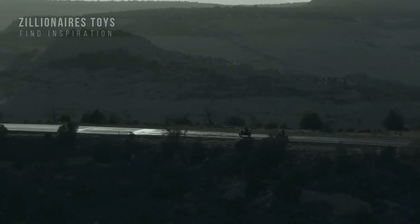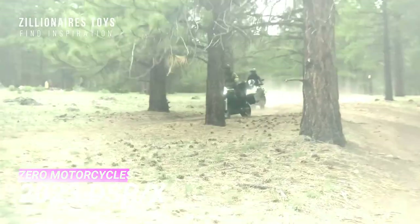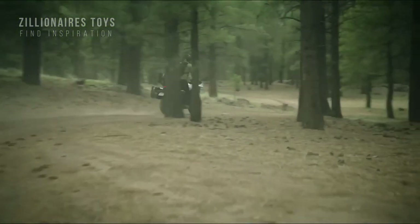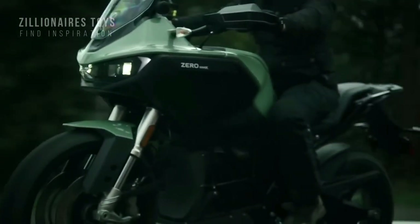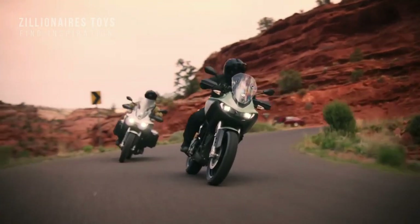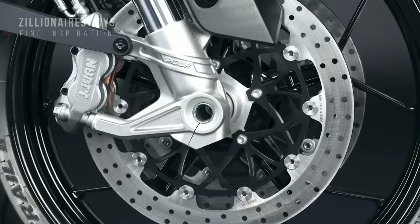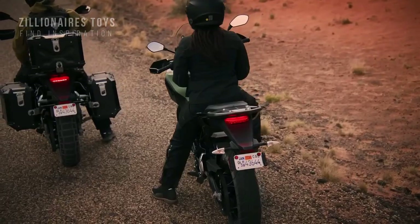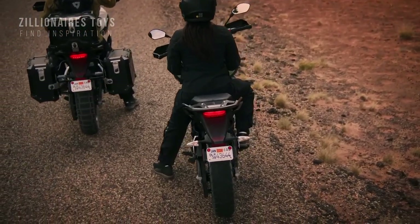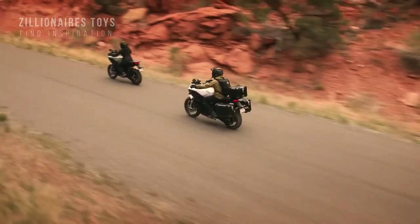In 2023, Zero Motorcycles will introduce the DSRX, an electric bike that's perfect for off-road exploration. This is the brand's first modern ADV. You can charge it at home in just 4 hours, and the bike's direct drive transmission makes it easy to ride for all levels of experience. The DSRX can travel up to 180 miles on a single charge, although its range may be lower for highway and off-road riders.